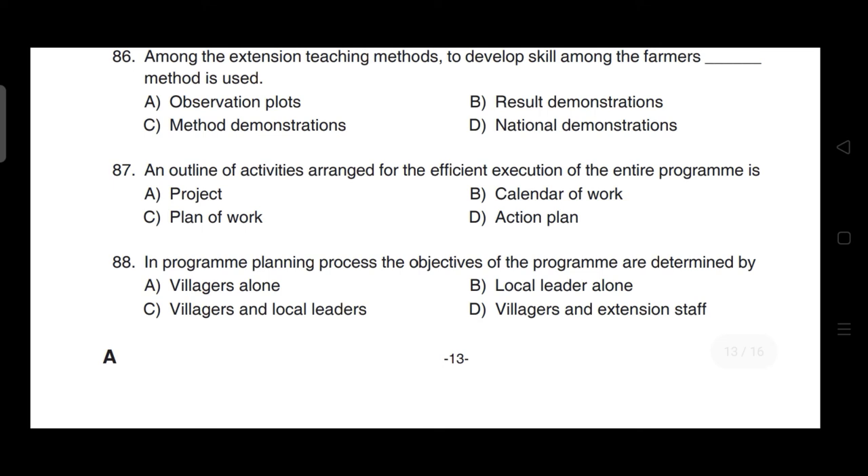An outline of activities arranged for the efficient execution of the entire program is — correct answer is option C — it is a plan of work.